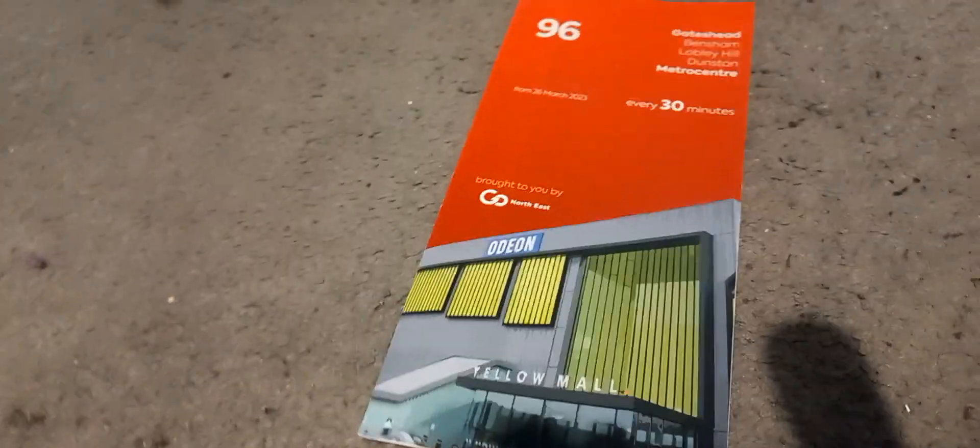Hi guys, buses and metros and trains are bus types 2023 here, back with another video. I've got an 86 timetable — as you can see it says Gateshead, Benchham, Loberly Hill, Dawnstone, Metal Centre, up to every 30 minutes.